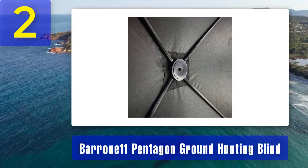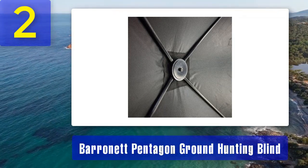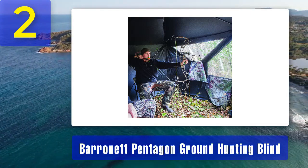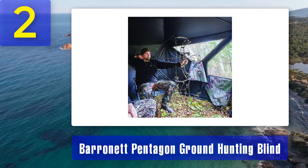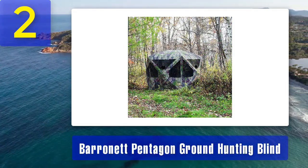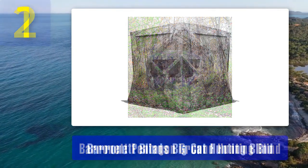This feature reduces the chances of being detected even in broad daylight. Durable materials: Baronet has used heavy-duty materials in the construction of this blind — the 600 denier fabric is not only rugged but also waterproof, making it suitable for various weather conditions. Silent windows: the windows are designed to be both silent and adjustable, allowing you to customize your shooting angle without alerting nearby wildlife. Quick setup: like other Baronet blinds, the Pentagon is easy to set up thanks to its hub-style design, and includes stakes and tie-down ropes to secure it firmly in place.